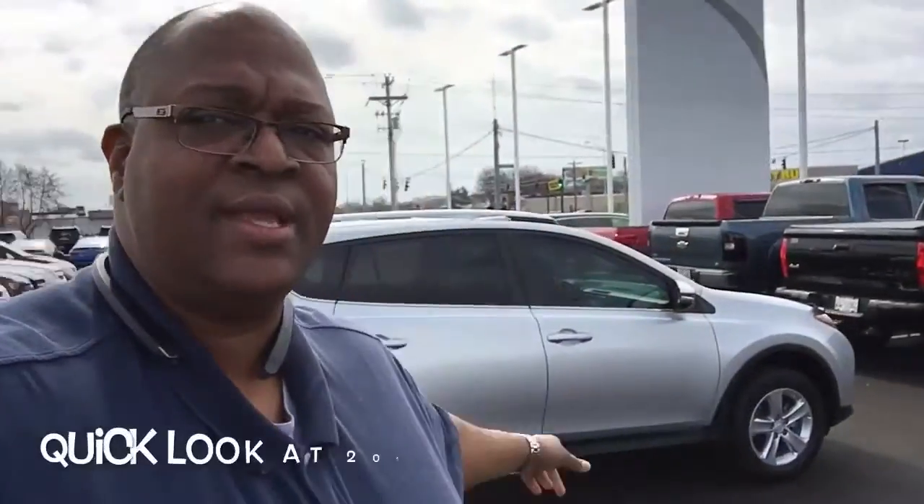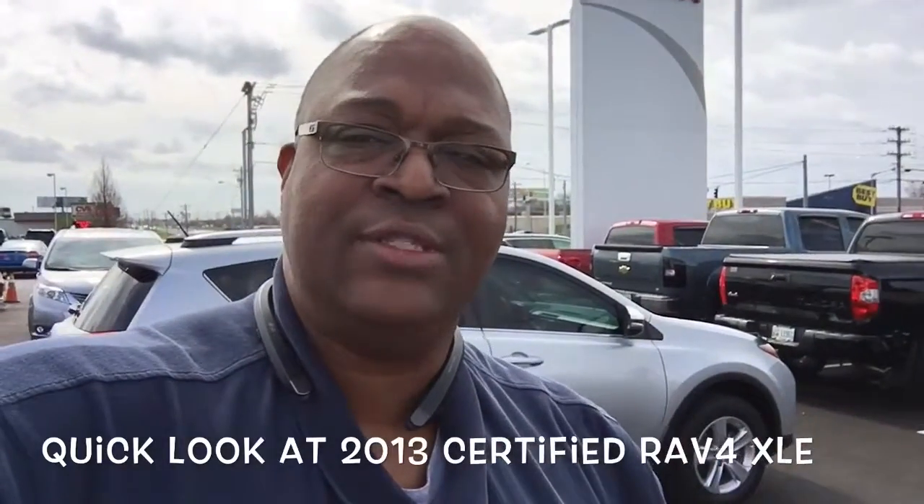Jeff, that's a quick look at the 2013 RAV4. Next, we'll move on to the Captiva.